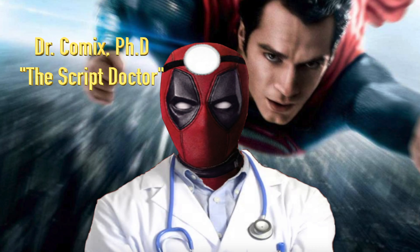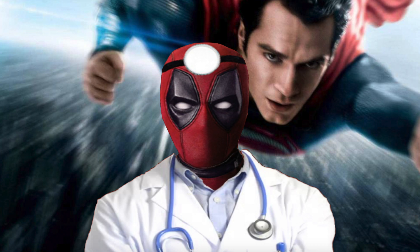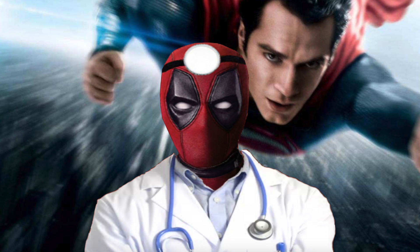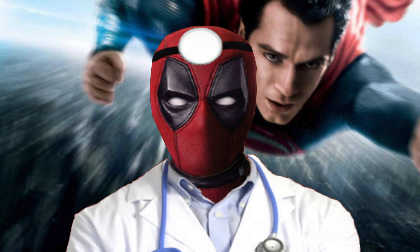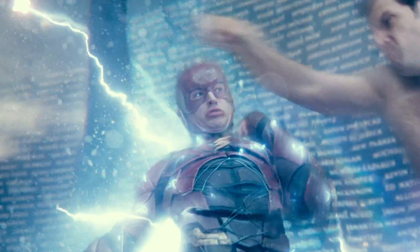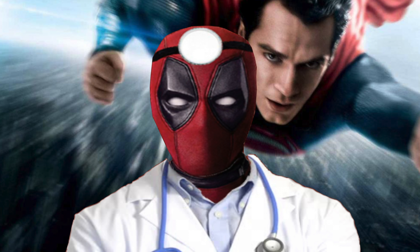Remember how I did a video last year talking about how strong the DCEU version of Superman is before the events of Justice League? You can click the link on screen to check it out. Spoiler warning: he's really strong. Since then, I've been seeing comments asking me to figure out how fast this version of Clark Kent is. We've seen this Superman casually breaking the sound barrier since his first movie, blitzing multiple characters with super speed, and casually keeping up with the Flash while everything else was moving in super slow motion. So let's figure out how fast the DCEU Superman is.